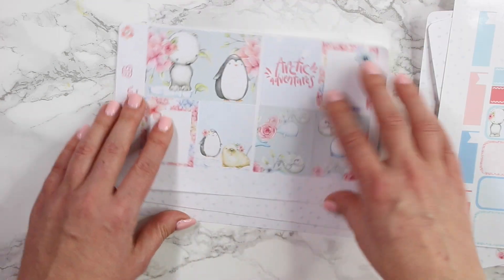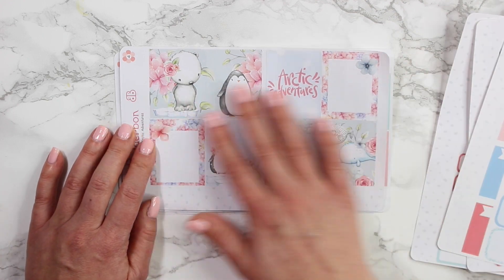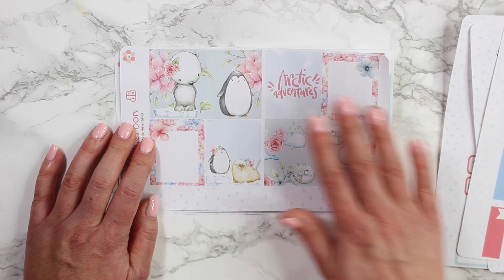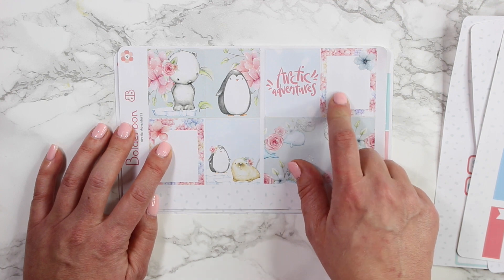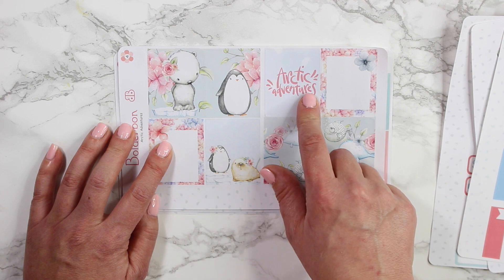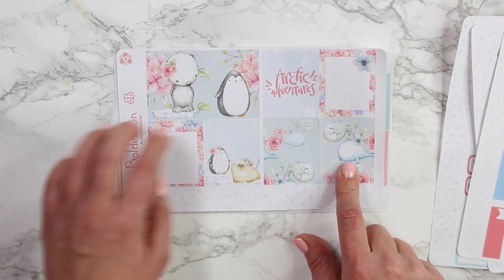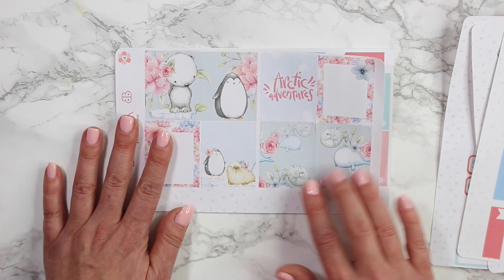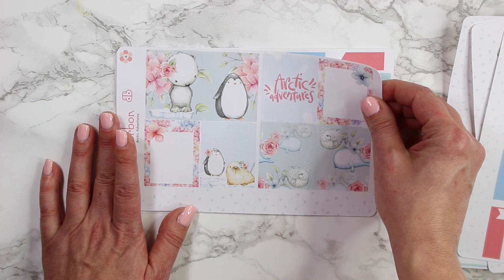Oh my gosh, I love these half boxes with the little glitter popping up as well. And of course the full box sticker sheet — you guys know these are my absolute favorite. I designed the full boxes first and then that gives me inspiration for the rest of the layout. There are two blank boxes so you can fill them in or add stickers to them, one that says Arctic Adventures, and a couple other cute ones at the bottom. These two you can link together or use them completely separately.